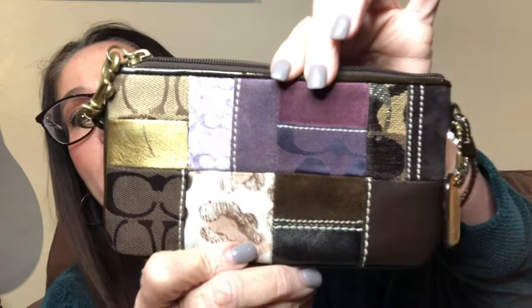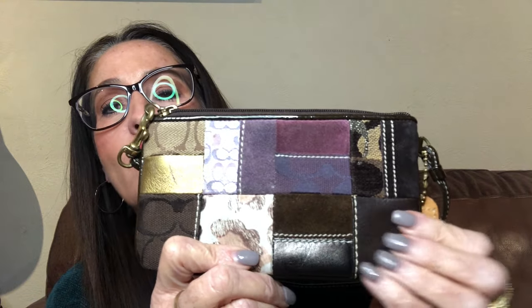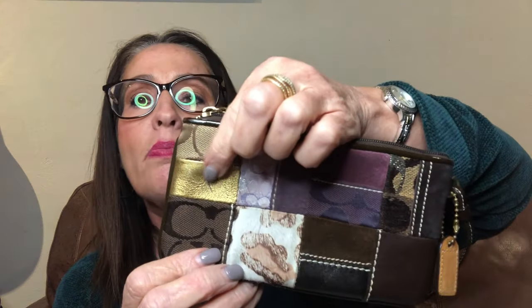The next item is the accessory — also a Coach, so I was very pleased with this box. It is a little wristlet — oh it's so cute! It's kind of a patchwork too, which matches the bag a little. It does have its hang tag. It has a little cow print, burgundy, purple, brown suede, black suede, taupe C signature fabric, and dark brown Coach signature fabric. There's one little pin mark or scratch on it.